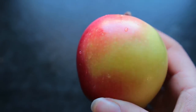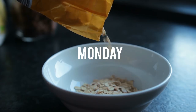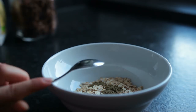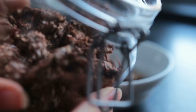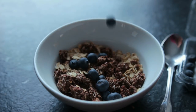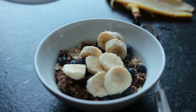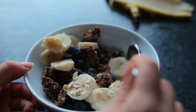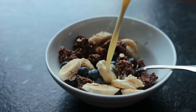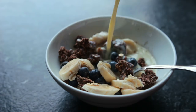Monday's breakfast was a basic muesli mix, starting with some oats, a bit of hemp seed powder, some chocolate granola, a handful or two of blueberries, one banana, some oat milk, and also tea.